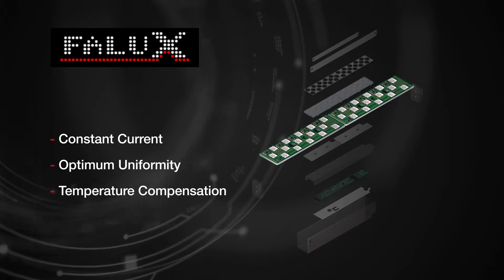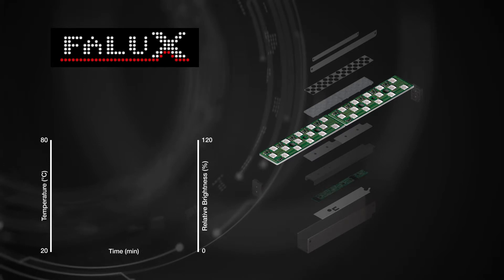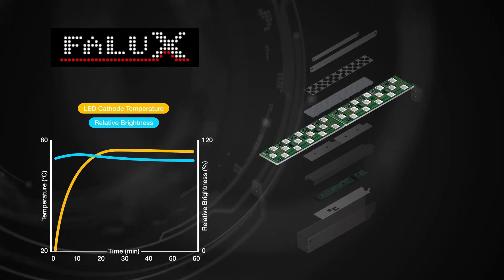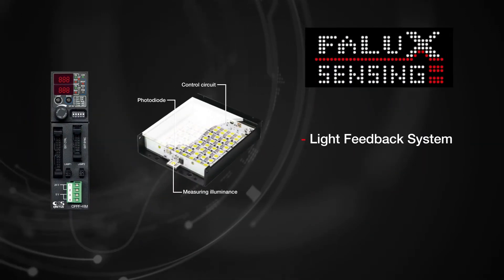Temperature compensation circuits guarantee operational stability and accuracy. As the graph illustrates, if there are any variations in ambient or LED temperature, then the brightness levels are still guaranteed.